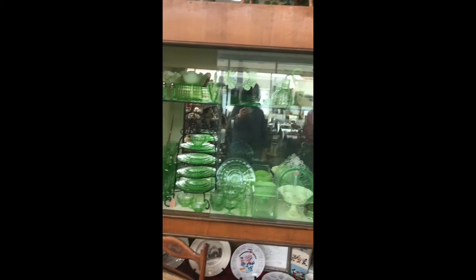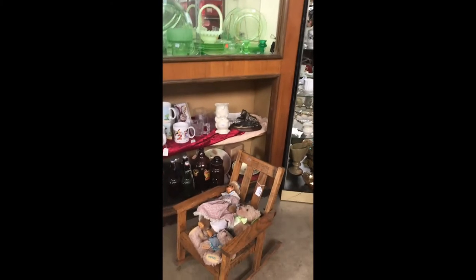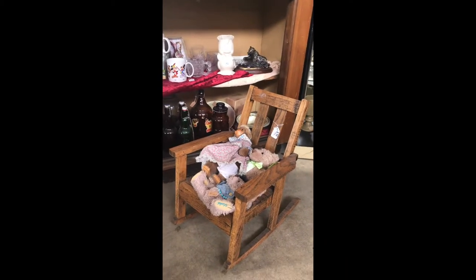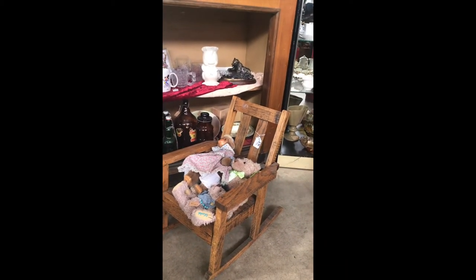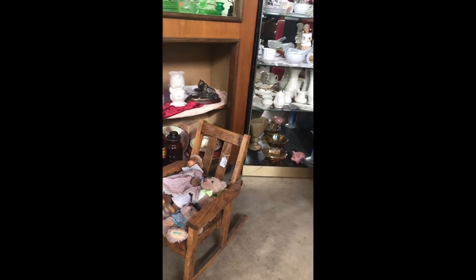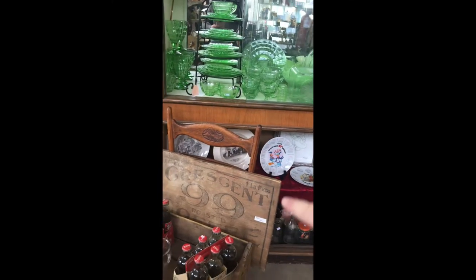Uranium glass, we got the Disney. And we can't forget the little bears in the little rocking chair. Who's got the grandchild that needs a little rocking chair? That's old oak, solid oak — that will hold up. This sign right here would be really cute on a coffee bar. I might have to take that home.